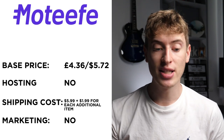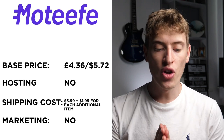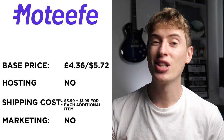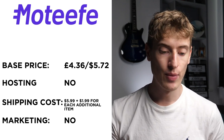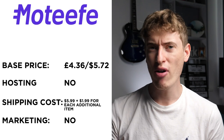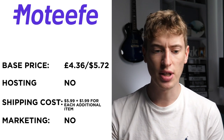The next one is Motif. It sounds French. The base price is £4.36 or $5.72. Hosting: no, you will need a platform like Shopify, WooCommerce, Etsy, that kind of thing. Shipping is $5.99 with an additional $1.99 per item, and free marketing: there is no free marketing here. All these base prices for T-shirts are very, very low — in part one the average was about $9 to $12, so this is really interesting.